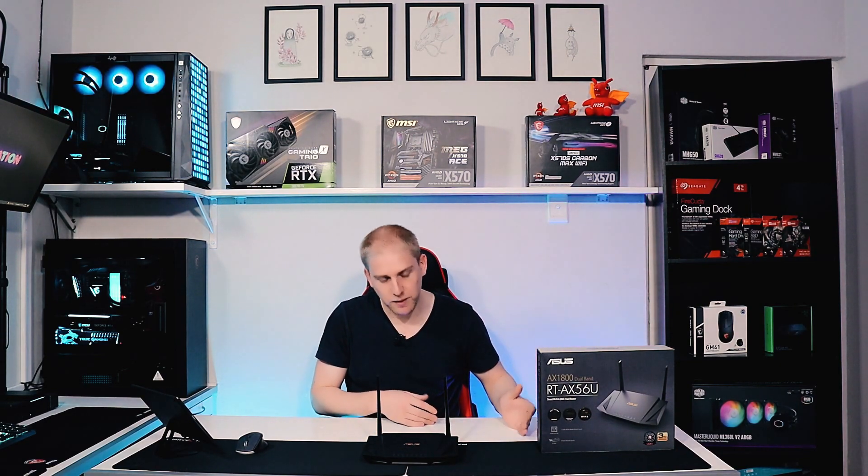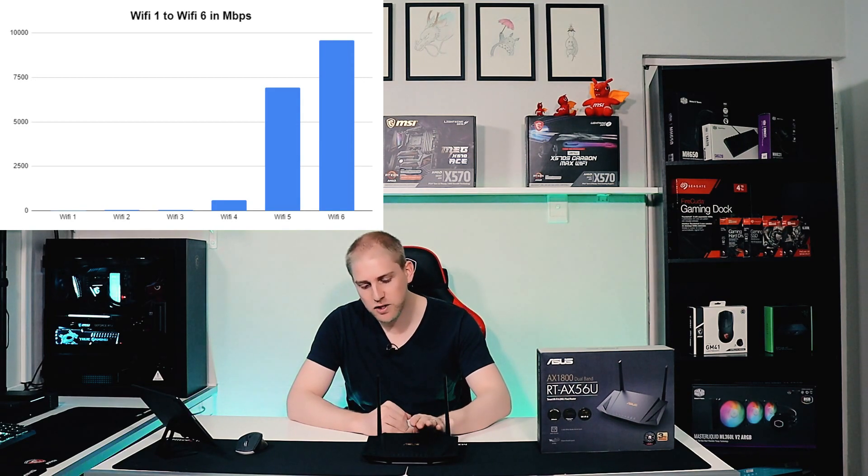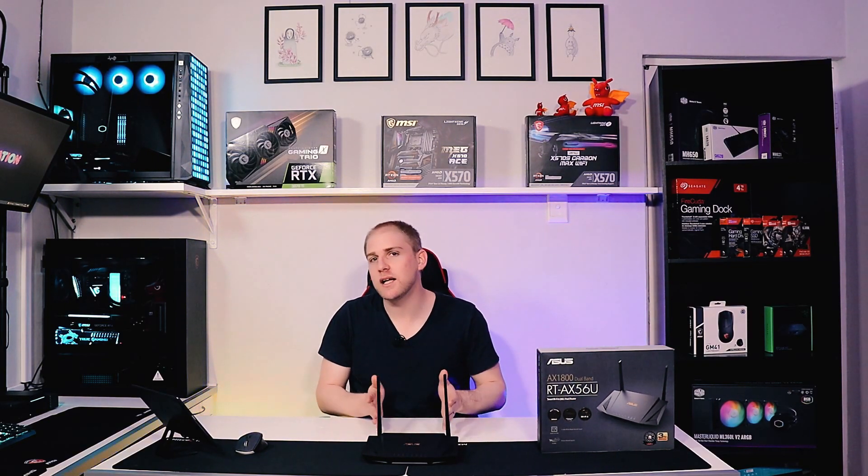On the front we have all the normal indicator lights — ports 1 to 4 to show if those RJ45s are connected, an internet light, a 5GHz indicator, a 2.4GHz indicator, and the power button. That's pretty much the design. Moving to tech specs: this is a Wi-Fi 6 device. Wi-Fi 6 is important because as we've gone from Wi-Fi 1 all the way through to 6, transfer speeds on the 2.4 and 5GHz bands have increased, meaning we can transmit data faster than previously.